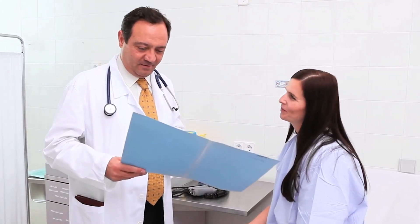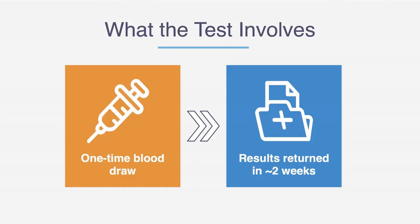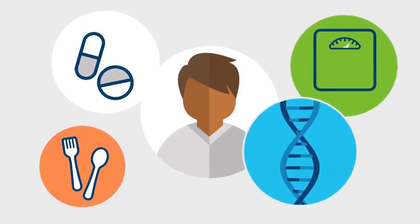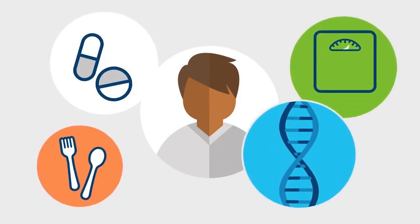To request a PHASER test, simply ask your VA doctor to order it. Your doctor will go over with you the benefits, the limitations, what to expect with the testing, and answer any questions regarding the test. Your provider and other VA resources are available to help you navigate your results.